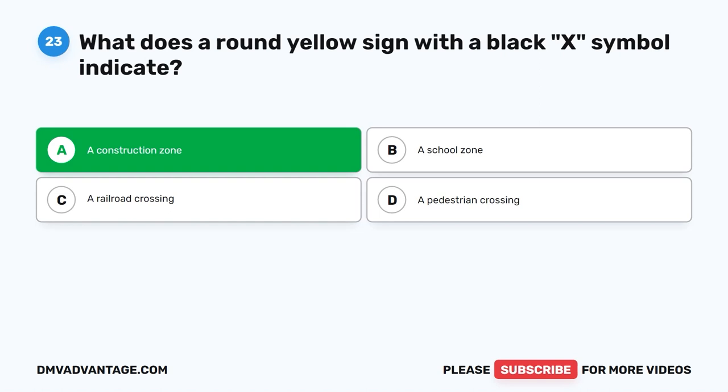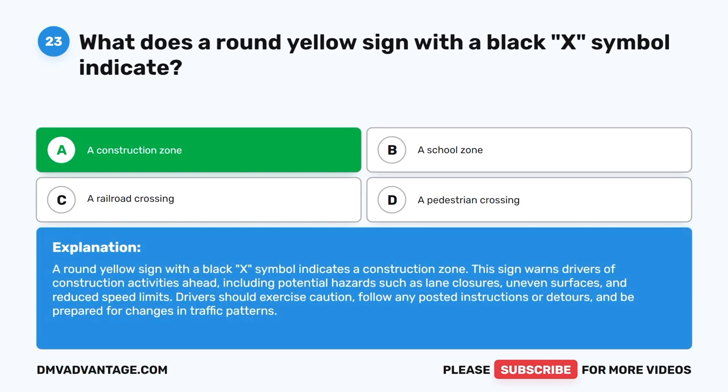The correct answer is A. A construction zone. A round yellow sign with a black X symbol indicates a construction zone. This sign warns drivers of construction activities ahead, including potential hazards such as lane closures, uneven surfaces, and reduced speed limits. Drivers should exercise caution, follow any posted instructions or detours, and be prepared for changes in traffic patterns.